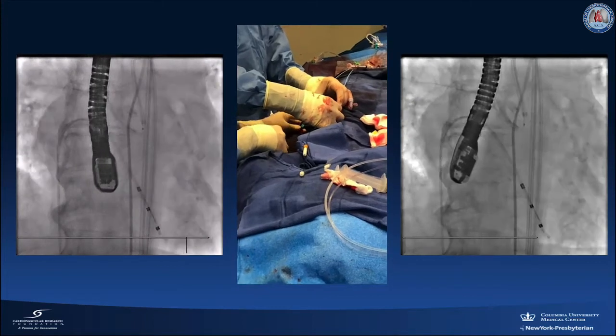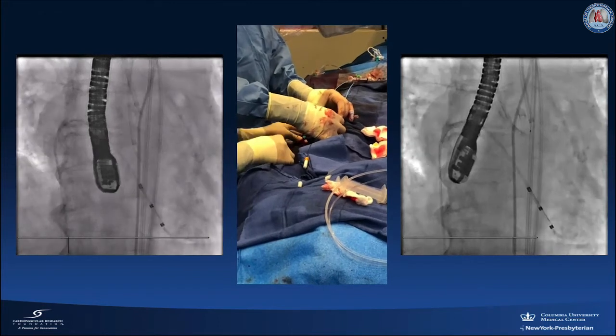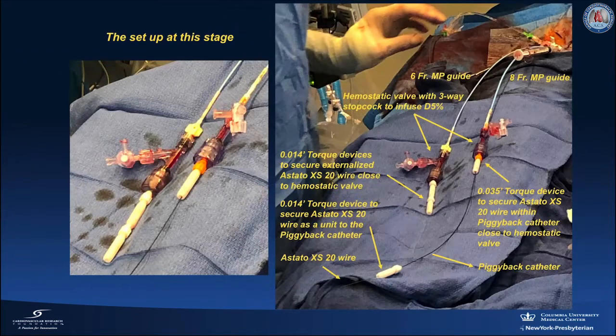Both ends of the wire are secured using multiple torquers. The setup at this stage includes an 8 French multipurpose guide through which goes the ASTATO wire, and a 6 French multipurpose guide through which the distal end of the ASTATO wire is externalized. Both wire ends are secured using multiple torquers to maintain tension in the system during leaflet laceration. Both guides are introduced using the 14 French Edwards sheath positioned in the right common femoral artery.